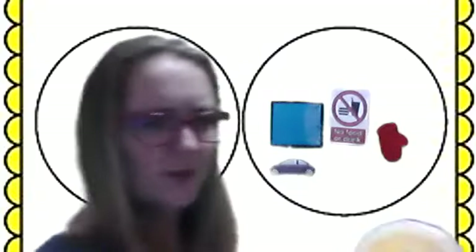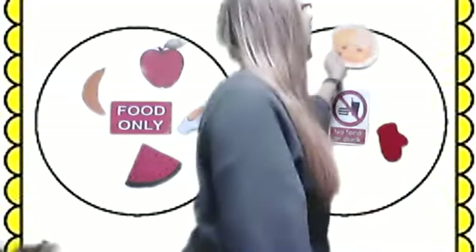It's the sun. Is the sun a food or is the sun not a food? The sun is not a food. That's kind of silly. It is not a food.